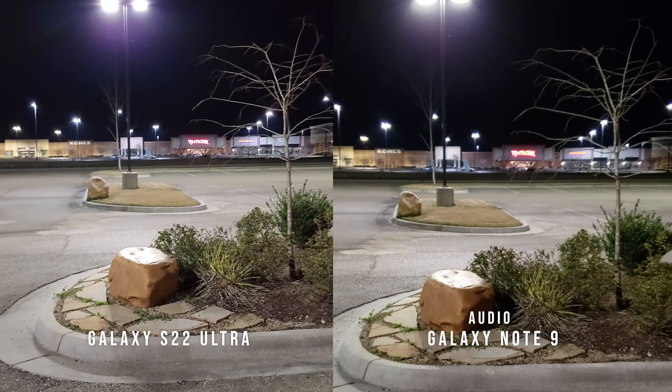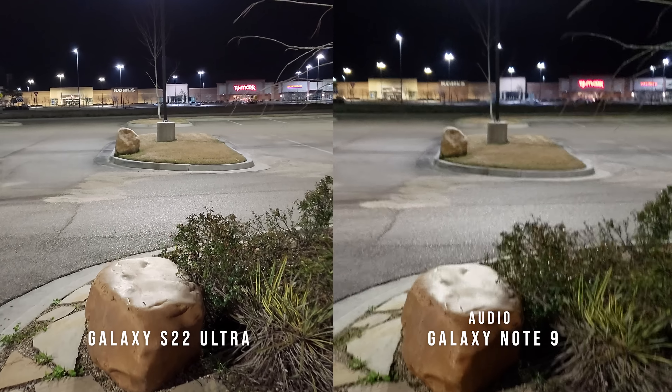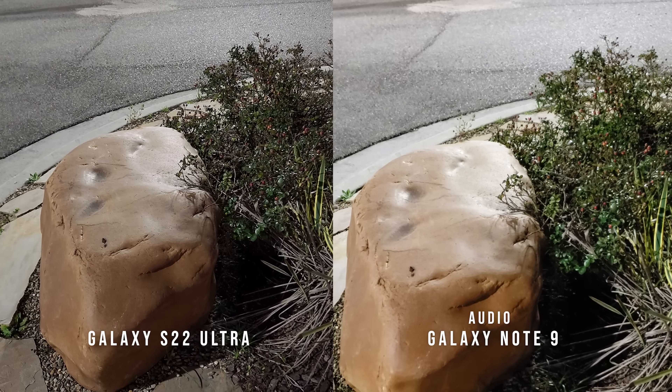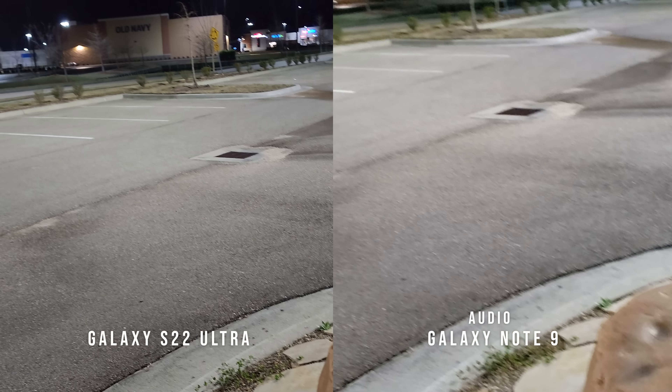I got this as a requested video — a lot of people hit me up and said, hey, I wonder how the Galaxy Note 9 will be against the new kid on the block, the S22 Ultra. I can tell you, using the Galaxy Note 9 is still fast, still capable, still doing its thing, even in 2022.